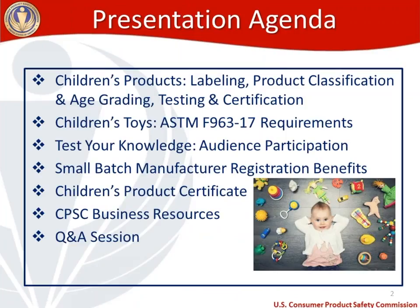For the agenda today, we wanted to start out with a broad overview and then drill down to the specific requirements of the toy standard, because we get questions that run the gamut from very generic to very specific questions on the toy standard. We'll start out by talking about children's products in general and the labeling requirements, product classification, age grading, and testing and certification requirements.